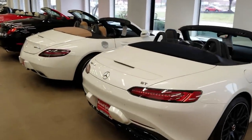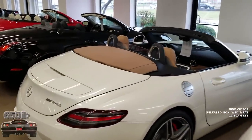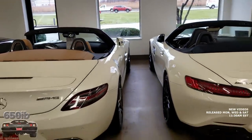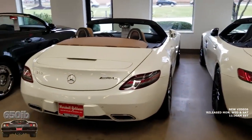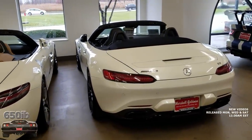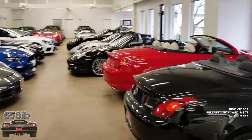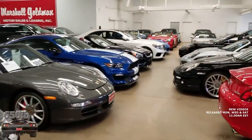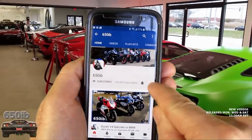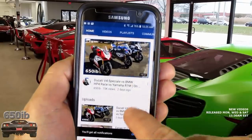Hey everybody, it's your good buddy 650 EB here, and welcome to another episode of Supercar Shopping Mondays at Marshall. We're here at Marshall Goldman Sales and Leasing in the Cleveland area, and we're going to talk about some amazing supercars today — not these beautiful Mercedes-Benz examples, but a very special Ferrari that my good buddy Arthur is going to tell us about. If you're new to the channel, click that subscribe button, and if you're already a subscriber, tap that bell so you can be notified when I upload new content.